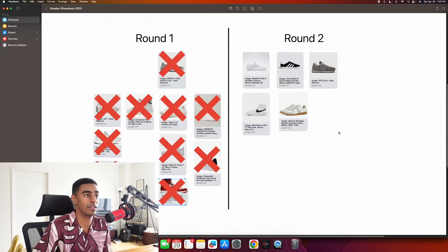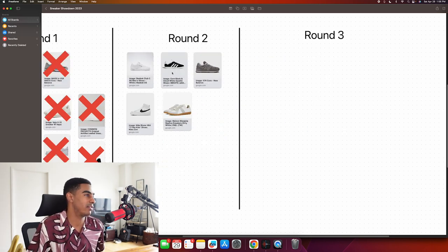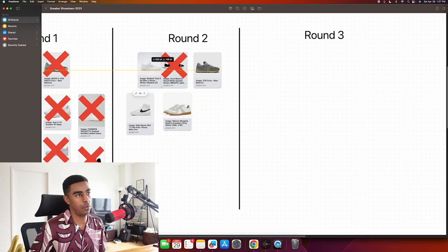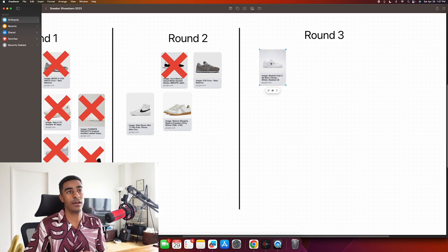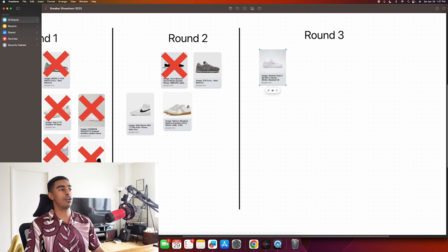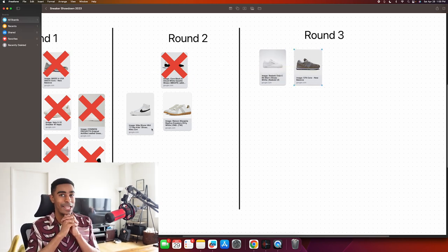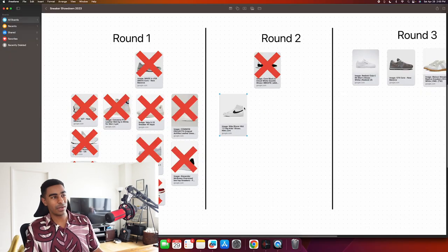Round two - only five shoes made it through the elimination round, which is surprising. My instincts say I don't want the Gazelles. Club C's I already know I want to try on - I like the subtle accent color on a white sneaker. I think we go with the 574 Cores too; the right colorway would look great. For the sake of variety and content, we kind of have to go with the Maison Margiela.